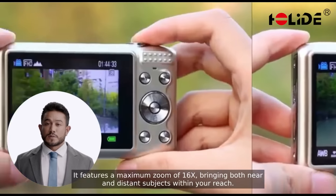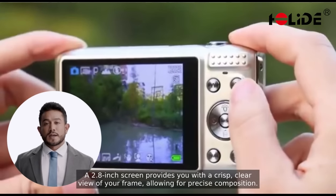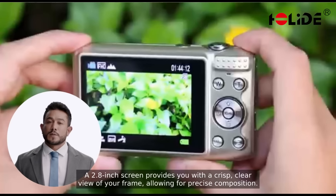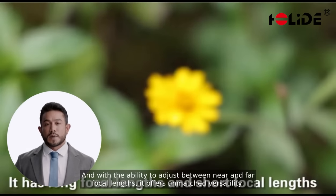It features a maximum zoom of 16x, bringing both near and distant subjects within your reach. A 2.8-inch screen provides you with a crisp, clear view of your frame, allowing for precise composition. And with the ability to adjust between near and far focal lengths, it offers unmatched versatility.